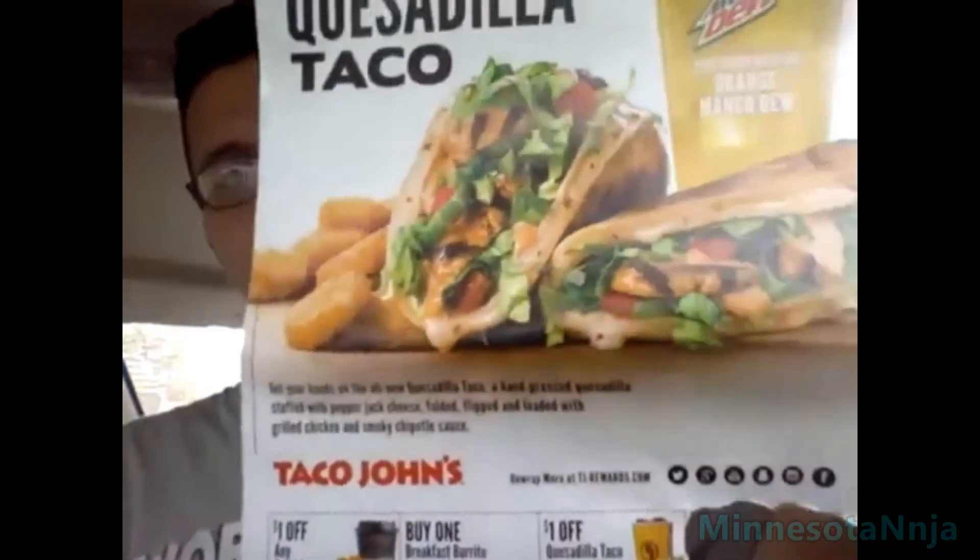I don't know what it looks like in person yet, I haven't tasted it. You guys probably just want me to chow down on this and tell you what I think, so you know if you should go and get it. Here we go.